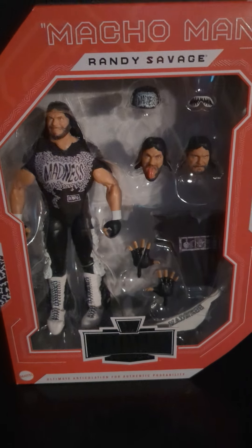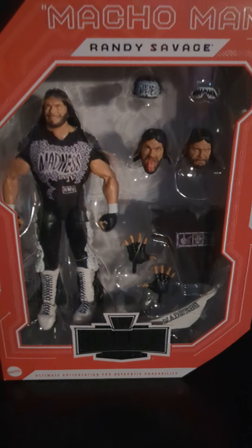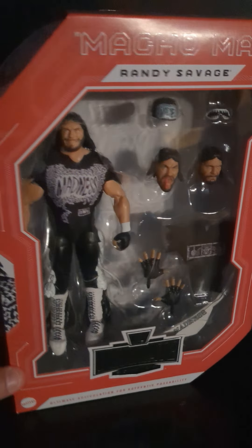I just wanted to drop this short video. Figures have been slow for me — everything's been on back order. I ordered this figure months ago and just got it yesterday, so I just wanted to come on and show it off.